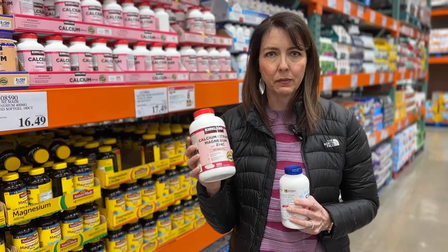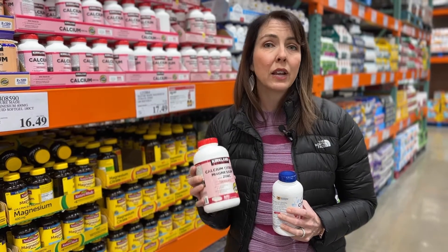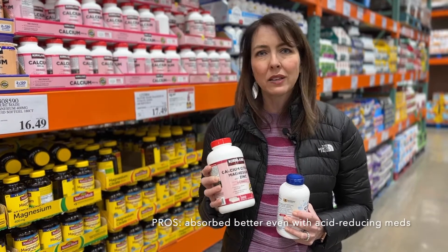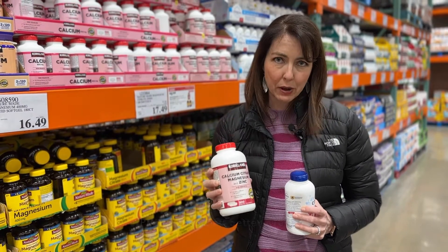I like this one a lot especially if you plan to take it without food, and if you're taking acid suppression medication like Pepcid, Zantac, Protonix, or Prilosec, calcium citrate has been shown to be absorbed better.